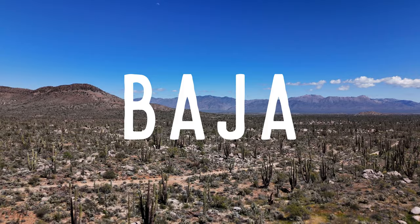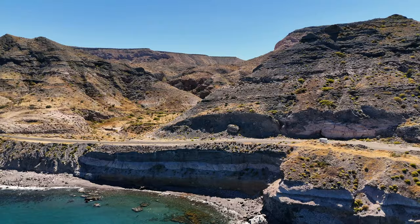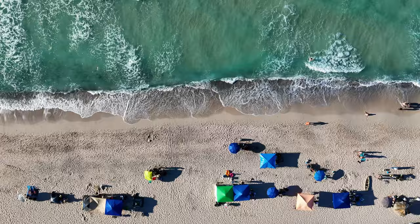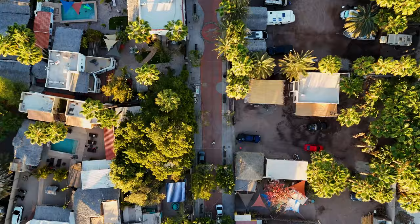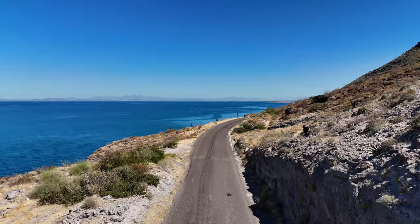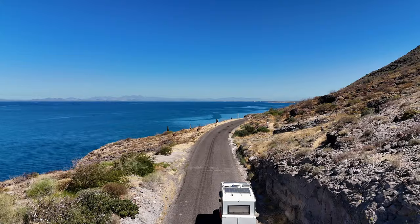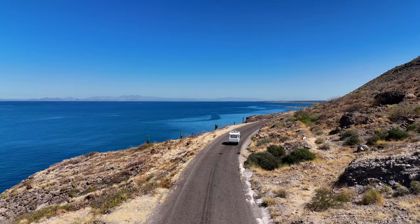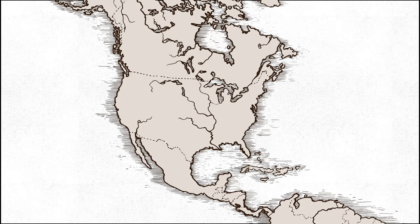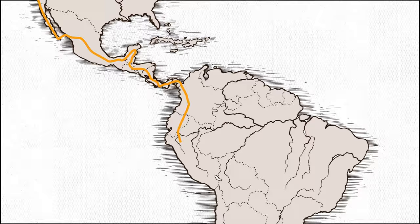Welcome to Baja. We've spent the last two weeks driving this new-to-us region of Mexico, and today we're sharing all that we love about this incredibly beautiful place so far. Last time we left off, we were crossing the border from California into Mexico to begin our open-ended journey of driving from the USA to Ushuaia at the very tip of Argentina.